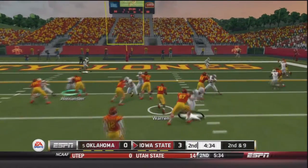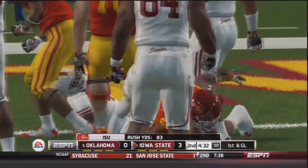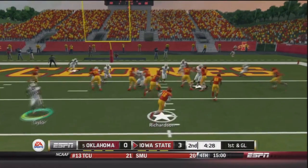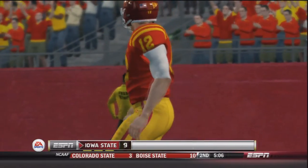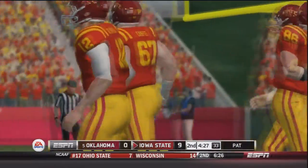Richardson handoff to Michael Warren up the middle — he's got a first down inside the five-yard line, brought down to near the goal line. Iowa State could easily take a 10-0 lead right here. First and goal — Richardson's going to keep it himself and he will walk into the end zone. Touchdown Iowa State! The Cyclones are beating the Sooners by 10 right now as Oklahoma has yet to find the end zone.